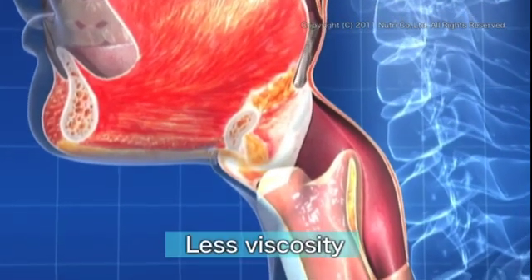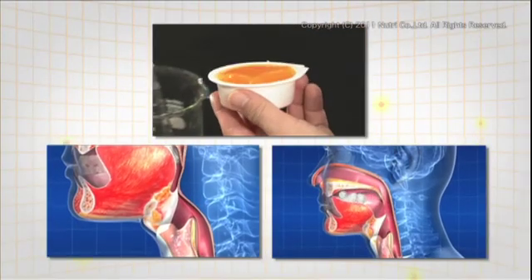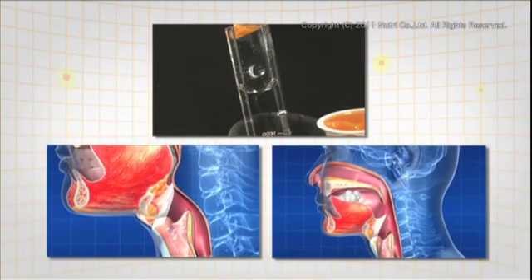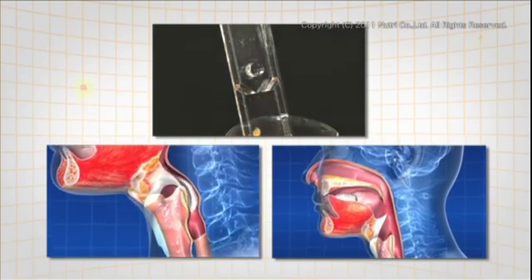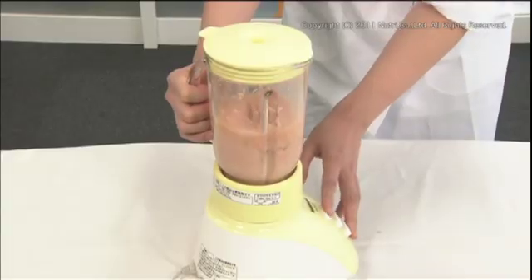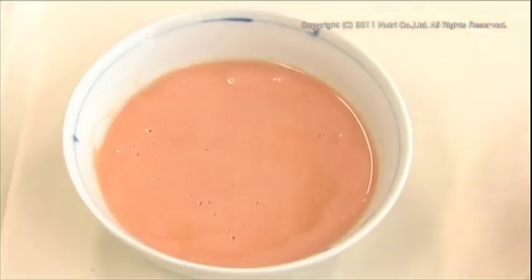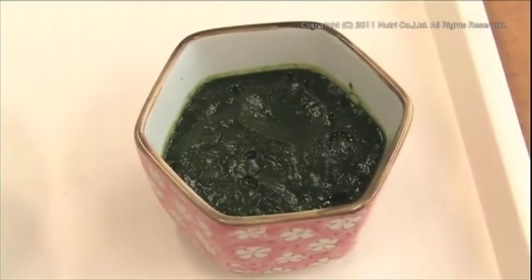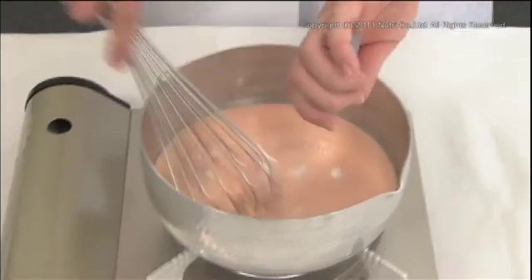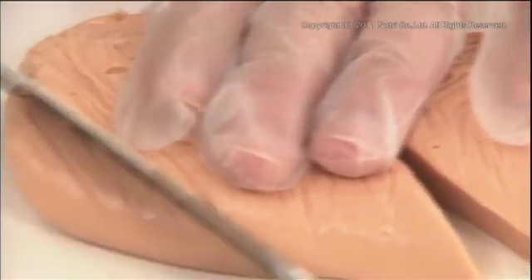The food should also be somewhat cohesive so it can be swallowed without breaking up into smaller pieces. Only after satisfying all these properties is the food suitable for swallowing. The high level of technology is also reflected in the cooking method. In the past, a dysphagia diet was often prepared by simply blending the ingredients.